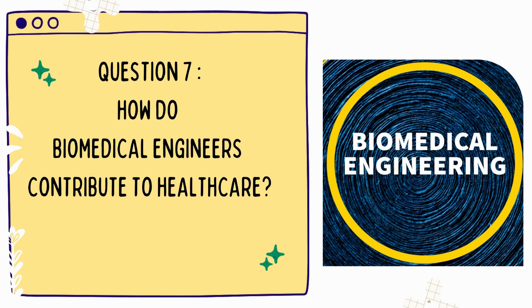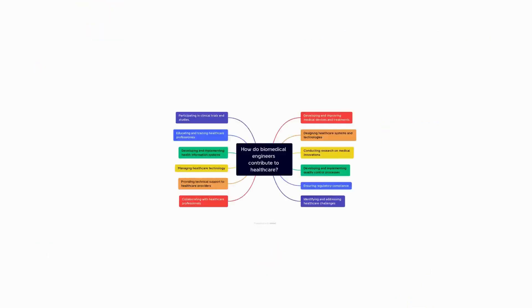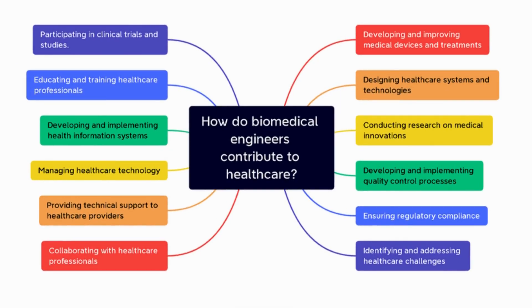Question 7: How do biomedical engineers contribute to healthcare? Biomedical engineers contribute to healthcare by developing and improving medical devices and treatments, designing healthcare systems and technologies, and conducting research on medical innovations.